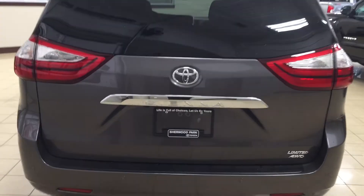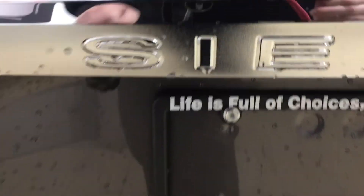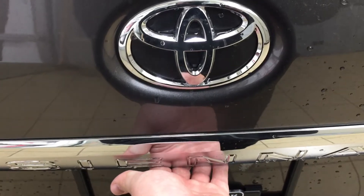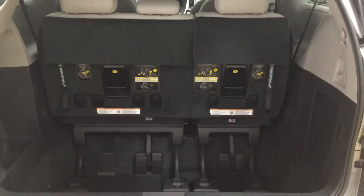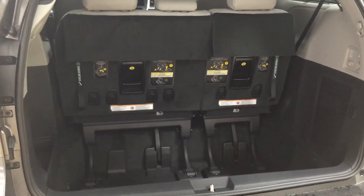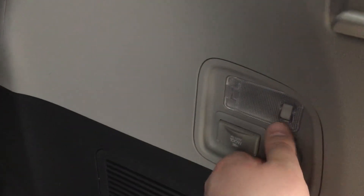Finally, taking a look at the rear cargo area and tailgate — on the rear bumper you'll see your rear parking sensors running right across. On the back of the tailgate, your backup camera is located on the left-hand side. The rear hatch release is located just underneath the Sienna emblem. In the rear cargo area, on the right-hand side you'll see two power outlets so third-row passengers can plug in their digital devices.